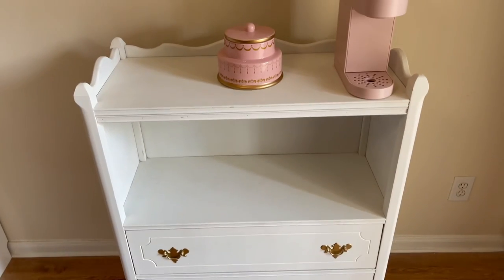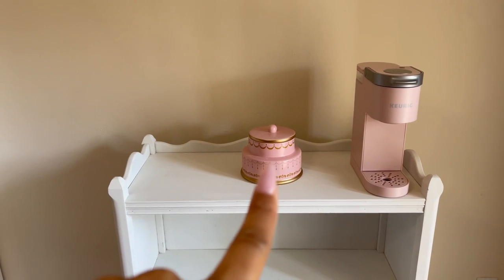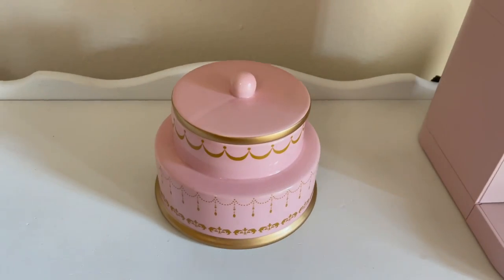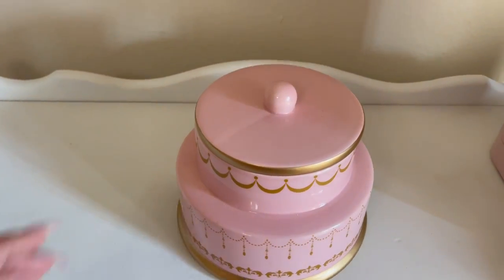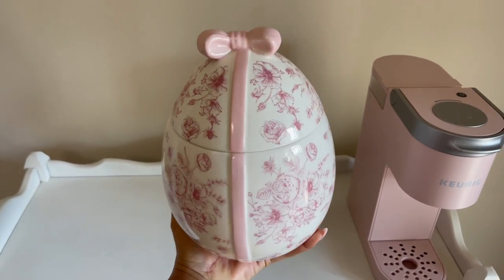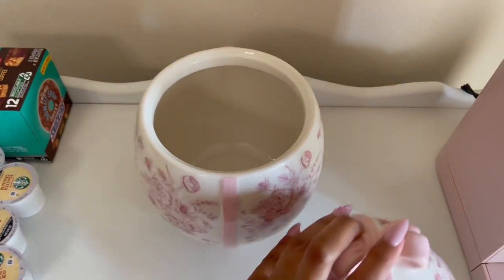We're gonna start, as always, with a clean coffee bar. I've had this canister for two coffee bars now and I think it's time for something new and fresh for spring. Can you guess what it's gonna be? Yep — the egg! Been waiting to use this for an entire year, so I'm excited.